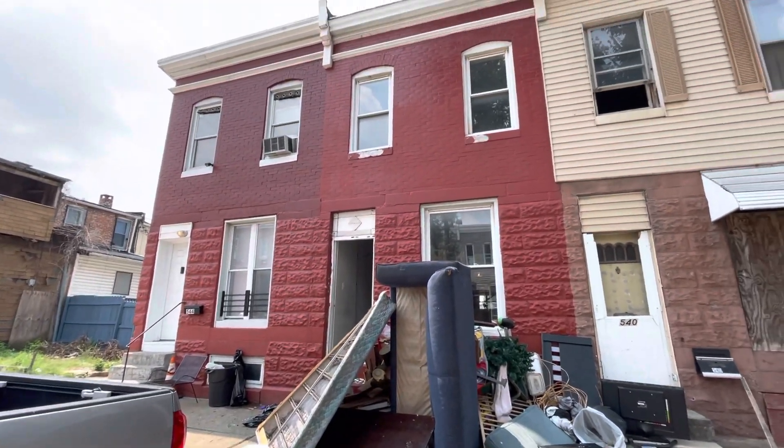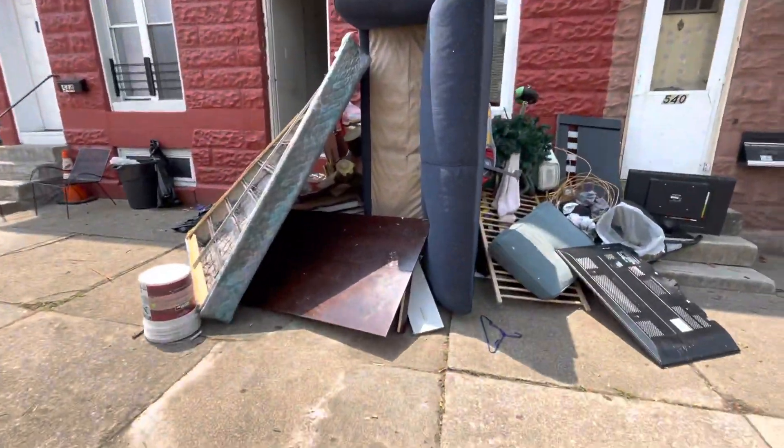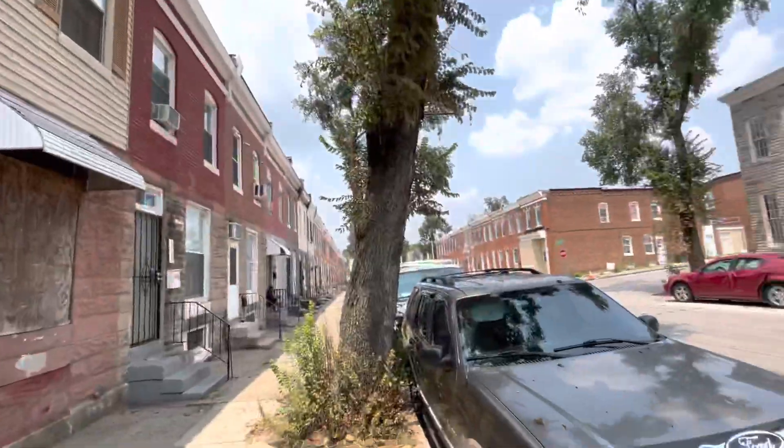This is 542 Brunswick. Our clean-out crew is coming back to get this load. This is a minimal rehab, especially with the area.